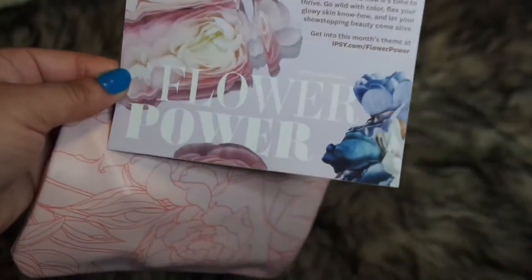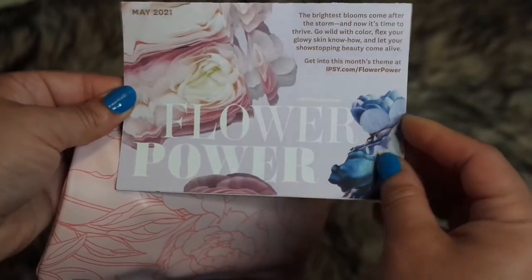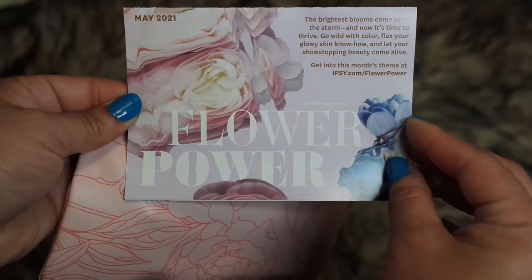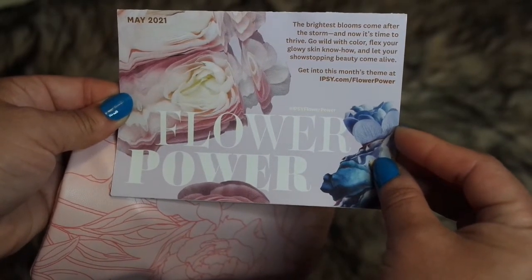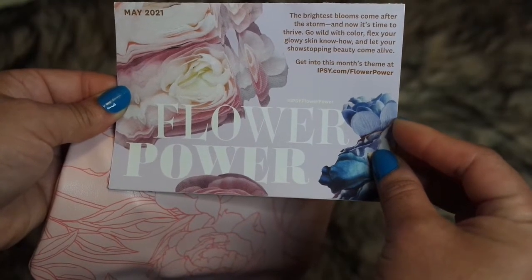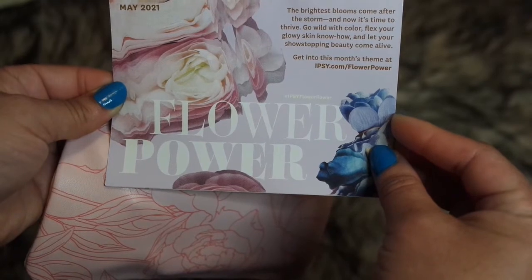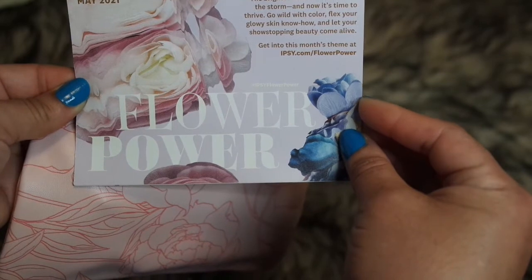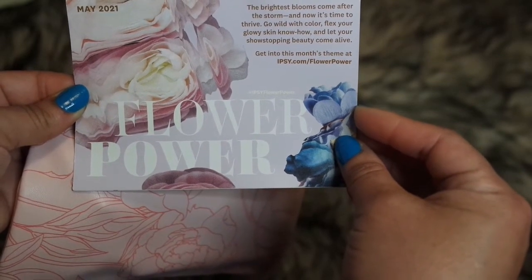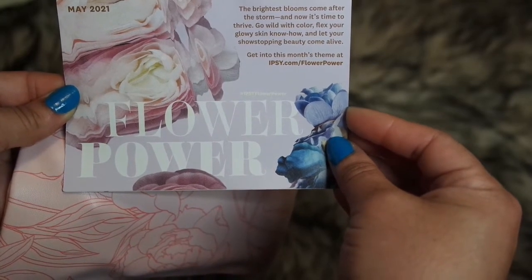The theme for the month is called Flower Power. Flowers are what's in for May 2021. The card reads: 'The brightest blooms come after the storm. Now it's time to thrive. Go wild with color, flex your glowy skin know-how, and let your show-stopping beauty come alive. Get into this month's theme at ipsy.com/flowerpower.'